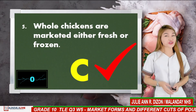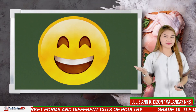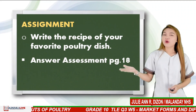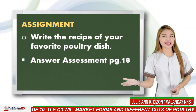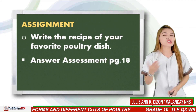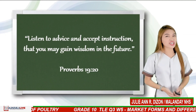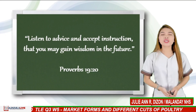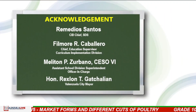How many of you got the perfect score? Write a happy face icon in the comment box if you got perfect. I am truly amazed — job well done. You did it, congratulations! For your assignment, write the recipe of your favorite poultry dish, and answer assessment page 18 in your learning module and send it to your subject teacher. This is Ma'am Julie sharing this verse from Proverbs 19:20 — 'Listen to advice and accept instruction, that you may gain wisdom and future.' Whatever the situation is, always remember we all need to be educated and need to continue to learn. Thank you and God bless everyone.